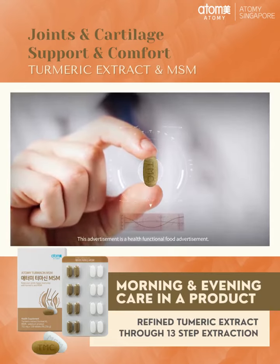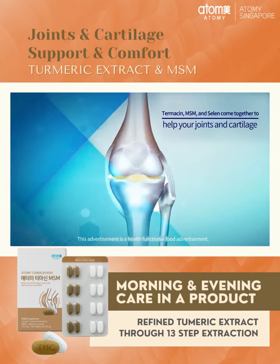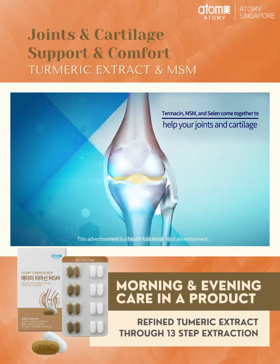Try it. Turmesin, MSM, and selenium can be combined to help with joint and cartilage health.